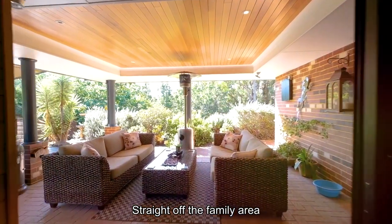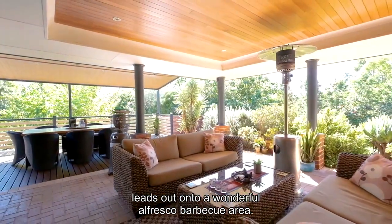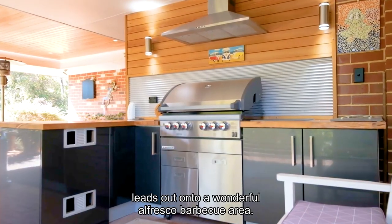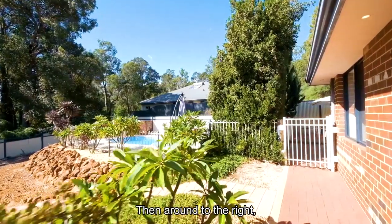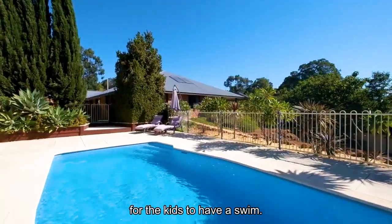Straight off the family area leads out onto a wonderful alfresco barbecue area, then around to the right you have your wonderful pool area for the kids to have a swim.